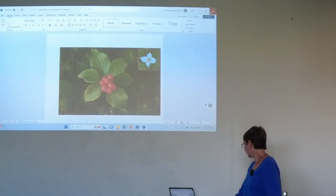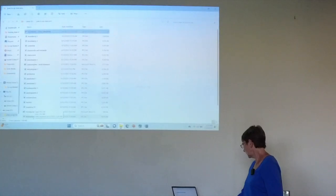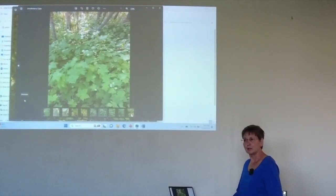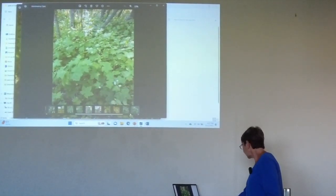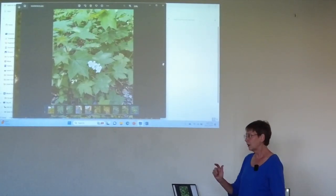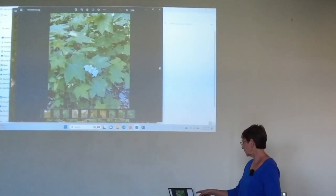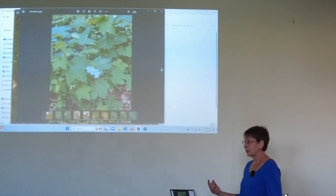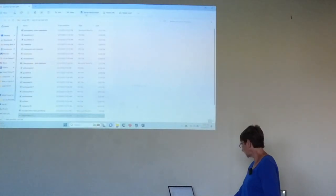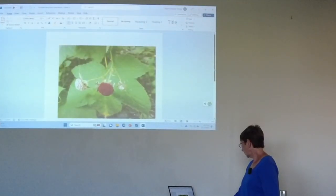Now let's look at what else is going on in the woods right now — thimbleberries. Have you seen these? They grow in the shade, they're kind of tall. There's a close-up of the flower — you can see that leaf has almost a maple leaf shape. It's a prunus variety, so it's actually like a cousin of raspberries. Raspberries have a similar shaped leaf and they often grow right near where raspberries grow.